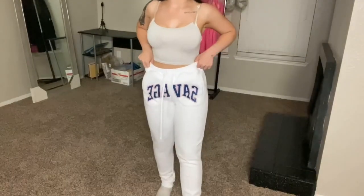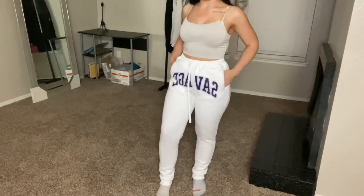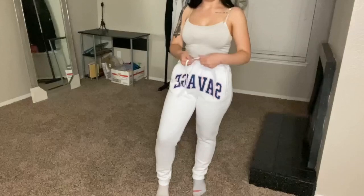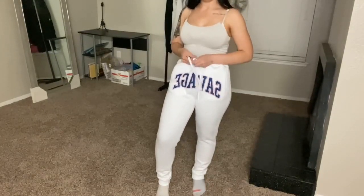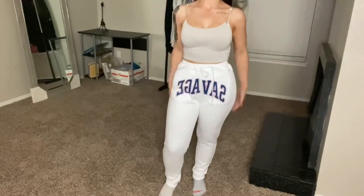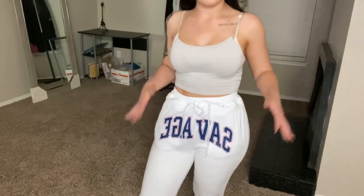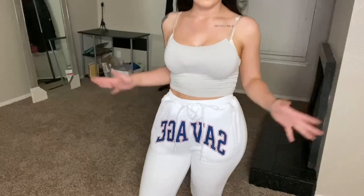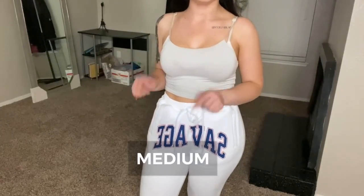Alright y'all, so this is how they look on. They are actually really comfortable and they feel pretty thick. I do like that they have this tie here, so you can make your waist more snatched. I think the sizing is perfect — I'm glad I got this size because this seems to fit me really well. I will tag what size it is right here.